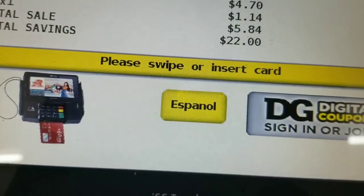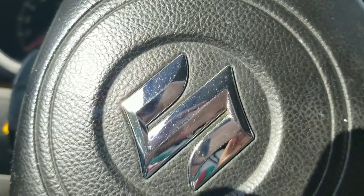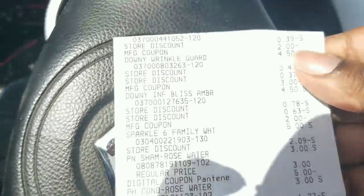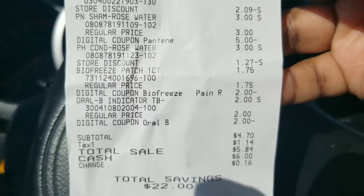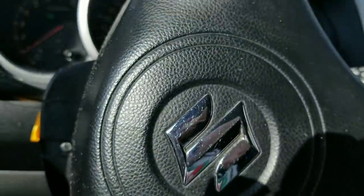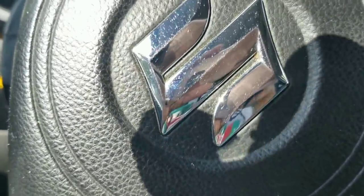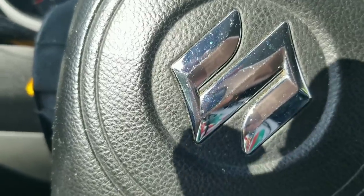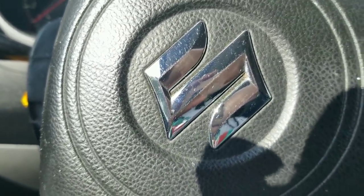My total was $4.70 for all these items, and everything came off as planned — subtotal $4.70 for eight items. Dollar General is amazing this week! I had to stop myself because I have to go to work.